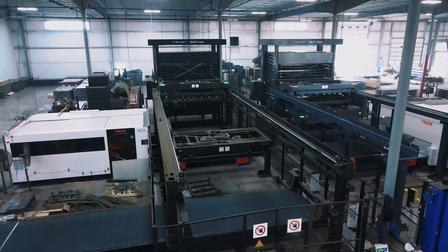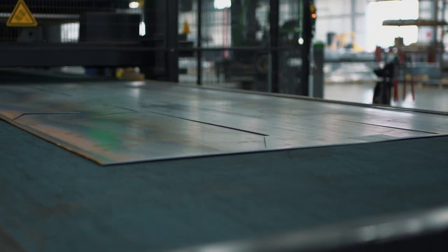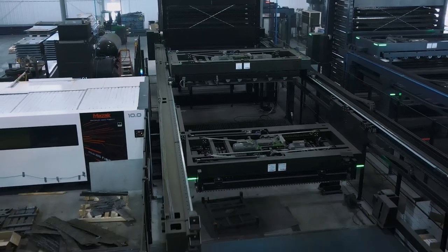One of the biggest drivers for us was the automation that Mazak had. We wanted to make sure that as parts are coming off the machine they're instantly ready to ship or to go to the next station, so the automation was a big part of that for us and the way they were laid out.